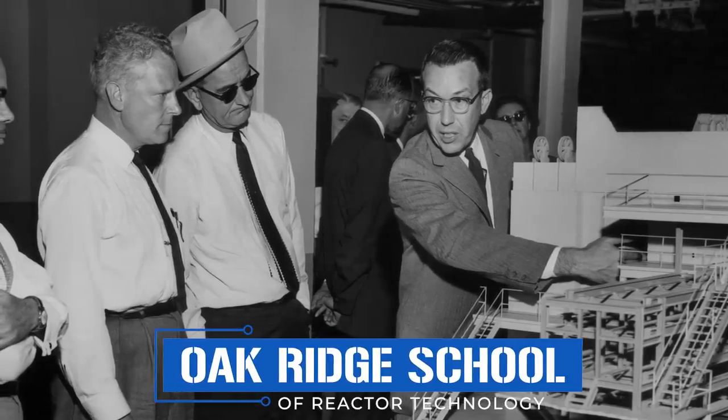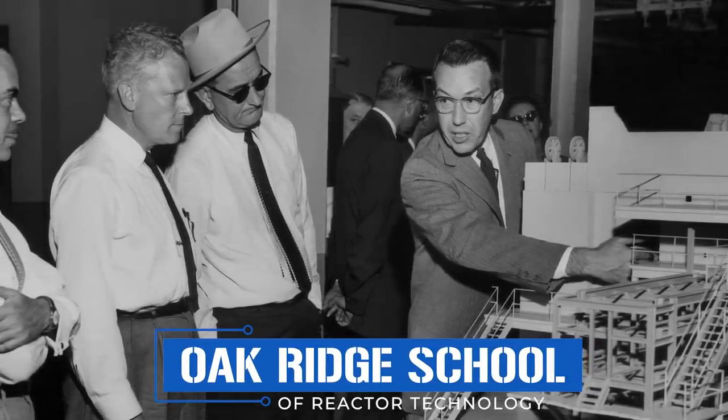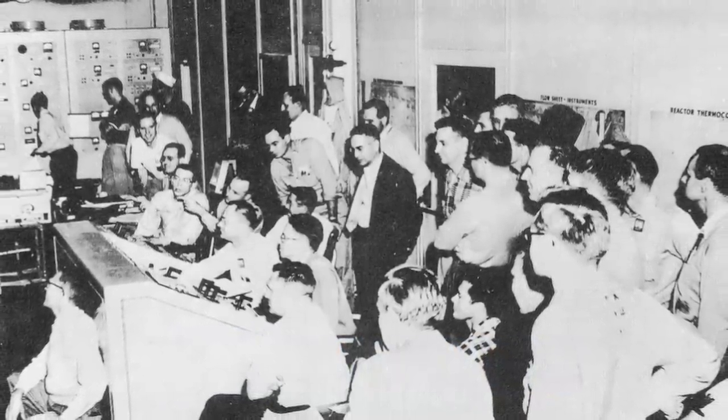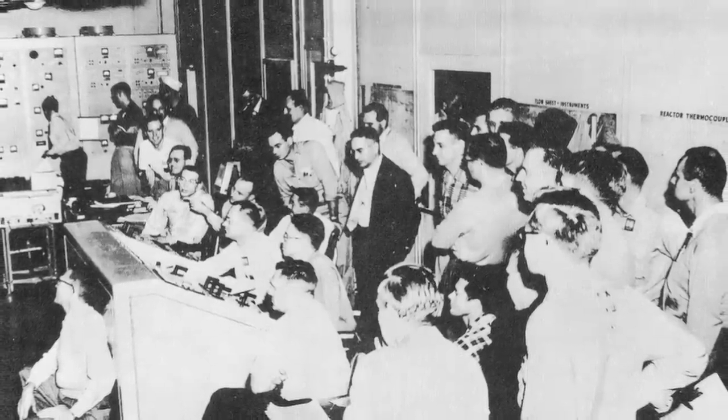When World War II ended, the market for weapons-grade nuclear material dried up temporarily, and as a result many of ORNL's thousand-plus employees were assigned to other projects. Though the Cold War officially began in 1947, during the late 1940s and early 1950s the lab's future was far from certain. Much of the research shifted to nuclear propulsion and power generation, the latter of which would require thousands of highly trained engineers and technicians to staff new power plants. To this end, the Oak Ridge School of Reactor Technology was established, graduating nearly a thousand students who went on to work at facilities like Shippingport Atomic Power Station in Pennsylvania and Yankee Rowe Nuclear Power Station in Massachusetts.